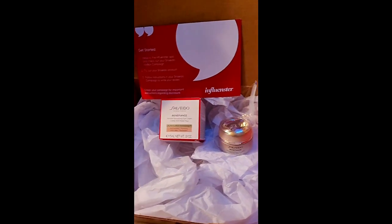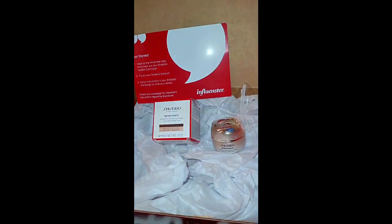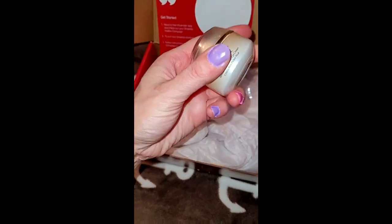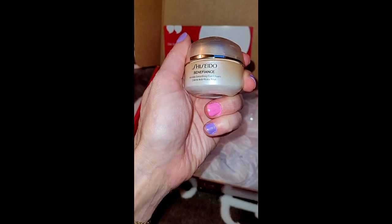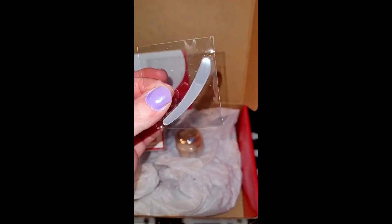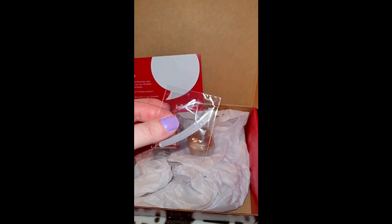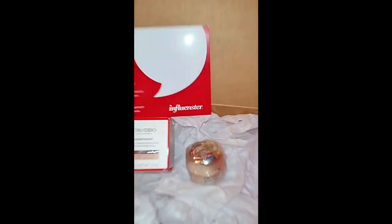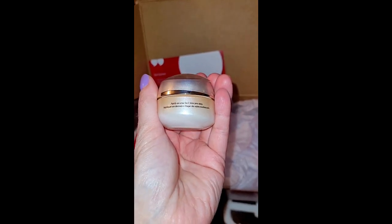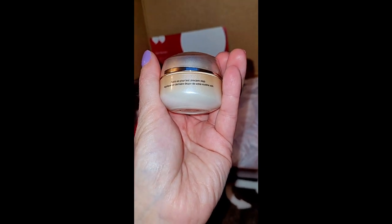Whoa, that is some fancy schmancy packaging, if I do say so. So this is the eye cream and it came with this little gadget to take it out — I might just use my finger. I noticed when I turned this around it says apply as your last skin care step.